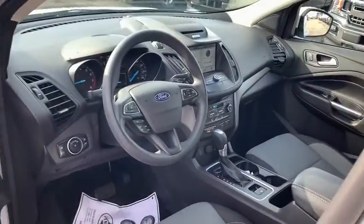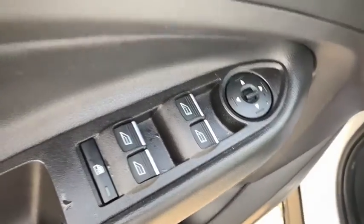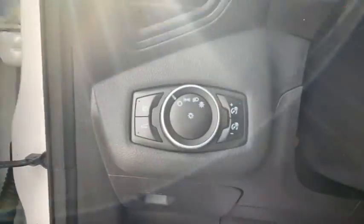Traction control. Dual airbags. Power steering. Four-wheel disc brakes. Electronic stability control. Fog lights. Compass. CD player.